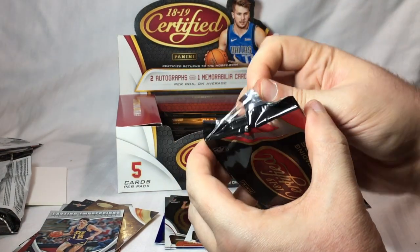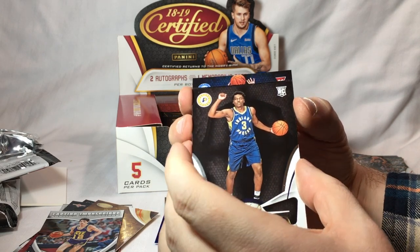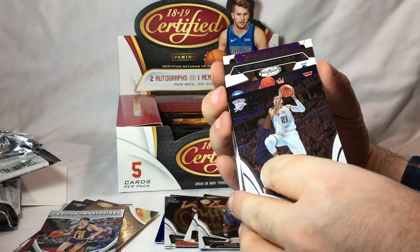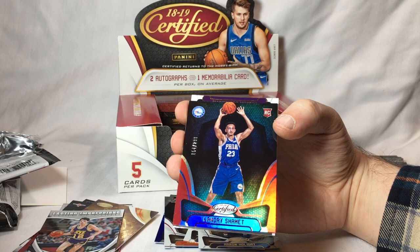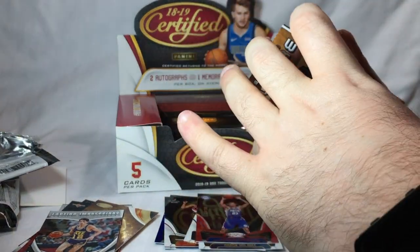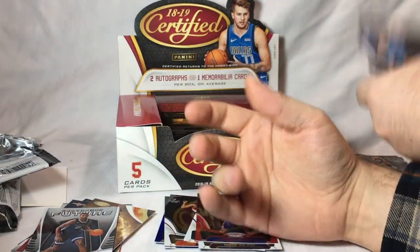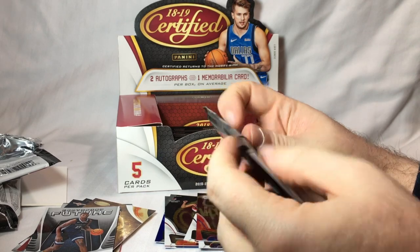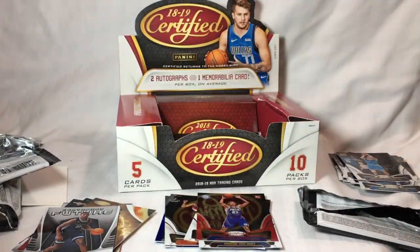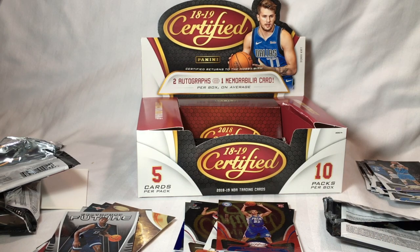Next pack. Aaron Holiday rookie card. Andre Roberson, Incepted, numbered. Landry Shamet, numbered 154 of 299. Certified Future: Jaren Jackson Jr. And this one's a little bit thicker — I think that's got a relic, so I'll save that. Actually, that might have a relic in it instead. This one has got a decoy — never mind. So I'm saving nothing.